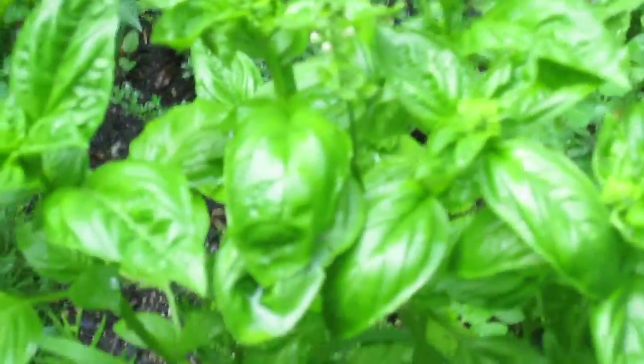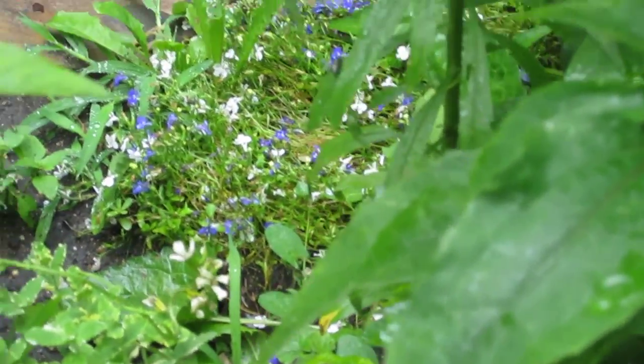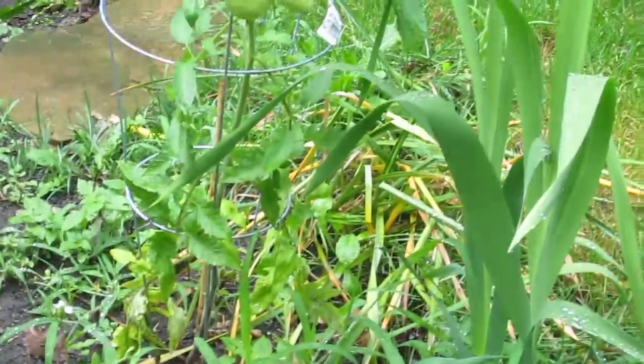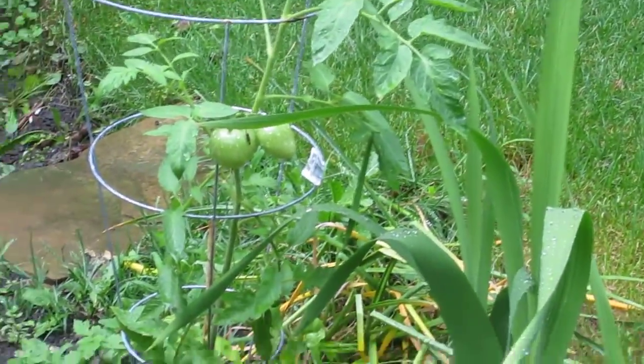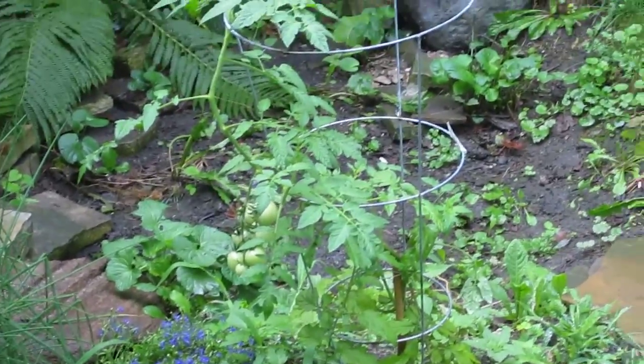Purple bush beans — actually when you cook them they turn green. Basil's real happy. Everything kind of needs to be weeded a little bit. All kinds of lettuce and stuff in there. There are a couple more tomato plants, and they have tomatoes on them.